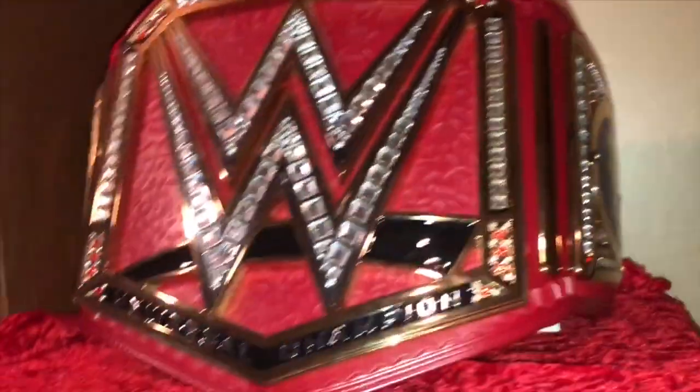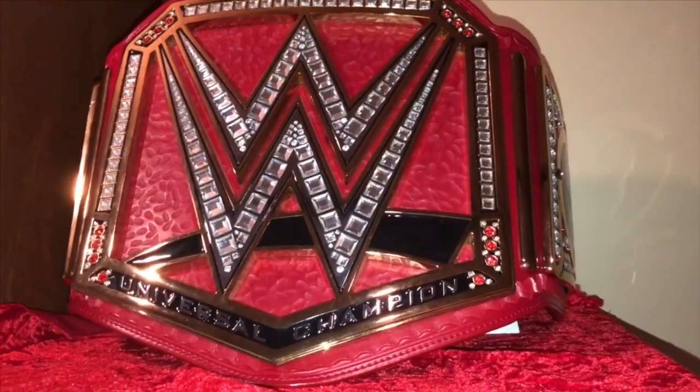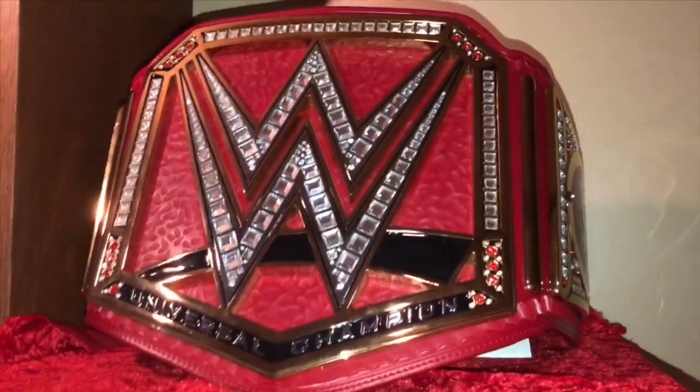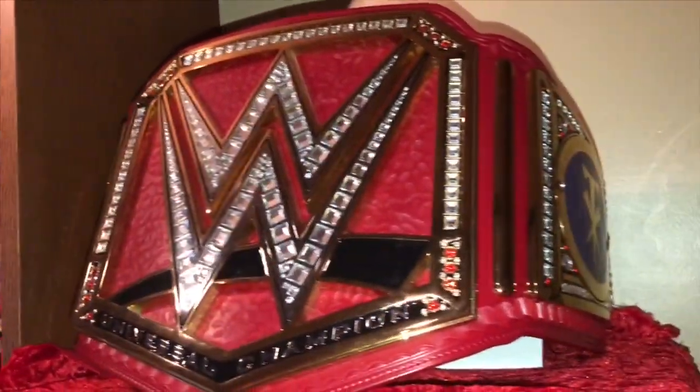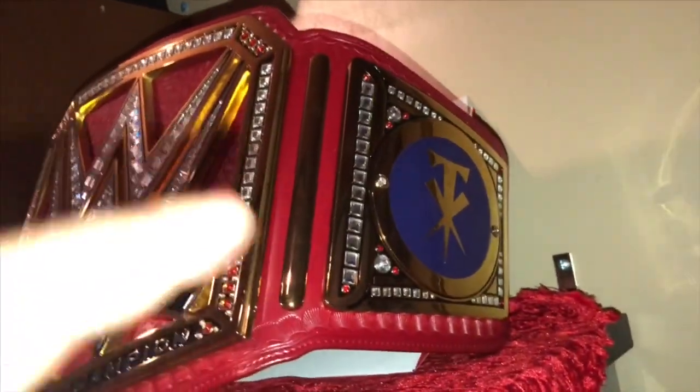Now we go down here. Oh my god, is that the Universal Championship? I forgot what it looks like. Thanks a lot Brock Lesnar. This is a replica one I got for my birthday last year, and I put on some Taker side plates. Love that purple.